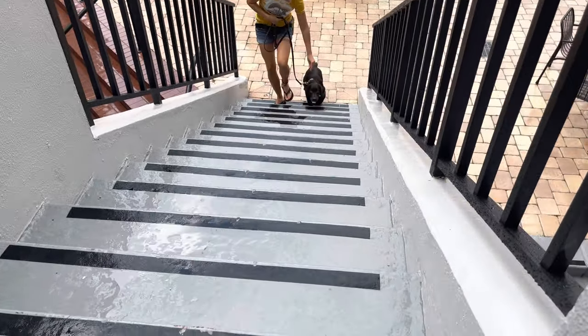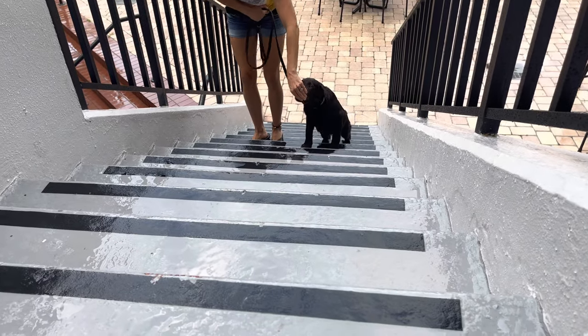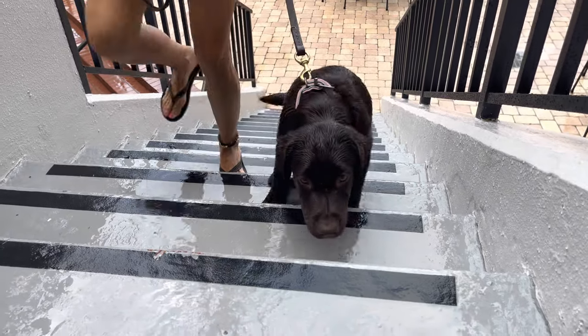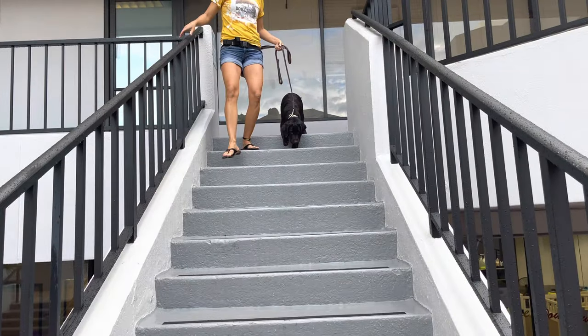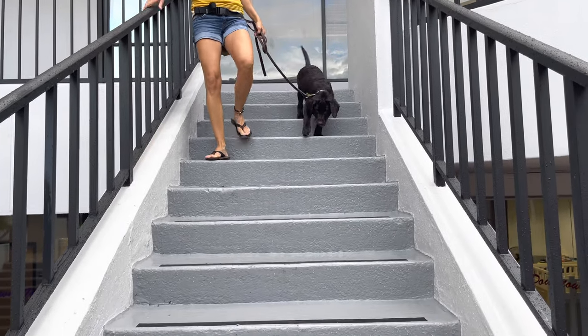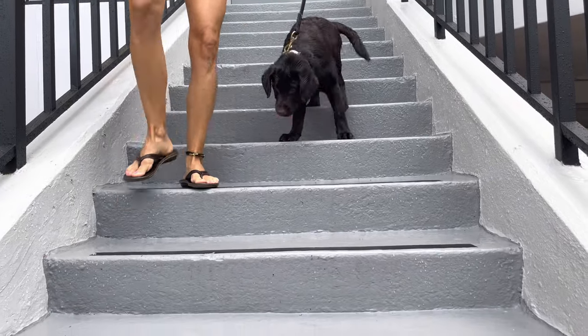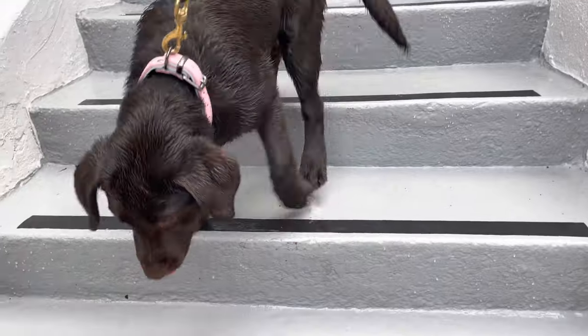I like to introduce young puppies to stairs by having them on leash and using my left hand to feed them and also to restrain them from flying to the top. Instead, let them walk up step by step. I have the same rules going down a flight of stairs, and you will notice that the puppy is less likely to fly down the staircase than they are to fly up.